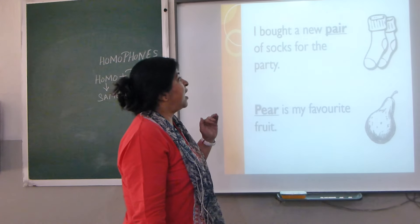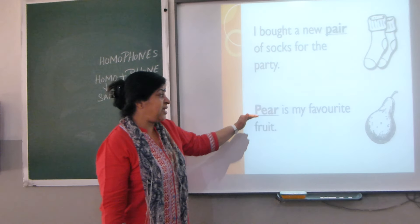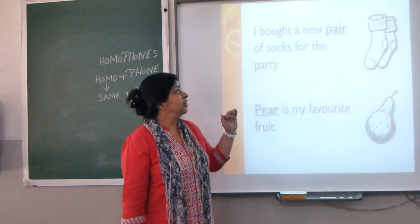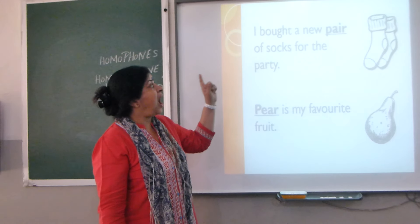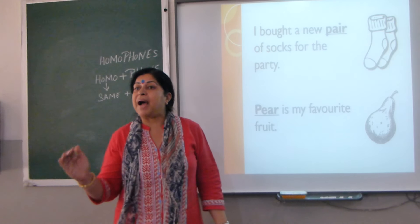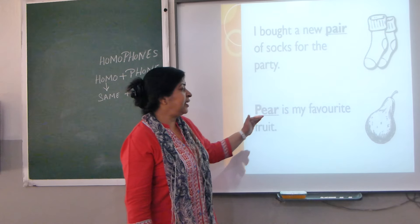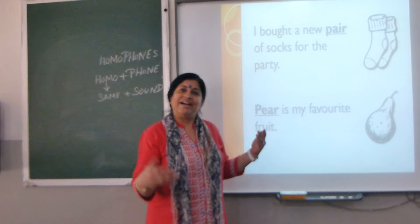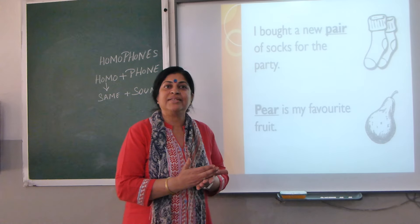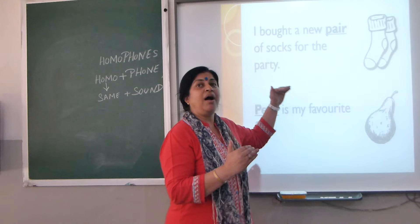Next comes P-A-I-R, 'pair,' and P-E-A-R, 'pear.' Let's see the difference: 'I bought a new pair of socks' — an entirely different meaning from 'Here is my favourite fruit, a pear.' Again, different in spelling and meaning, but the sound is the same: pair, pear.